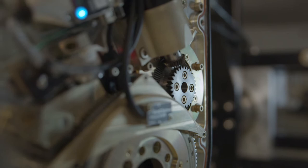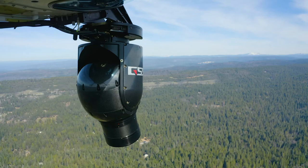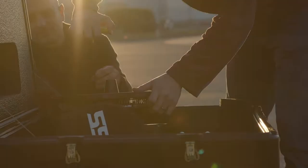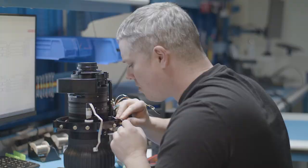Creating a state-of-the-art product using innovative systems and complex technology takes dedication, passion, intelligence, and hard work. At Gyro Stabilize Systems, our mission is to set the standard for the most sought-after gimbal stabilization technologies in the world.